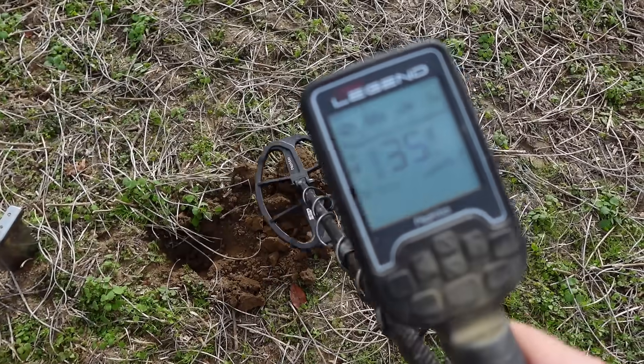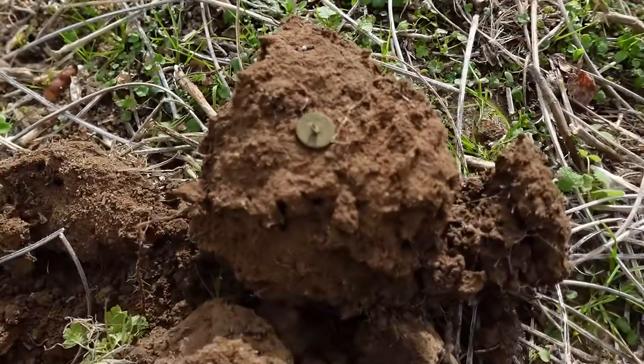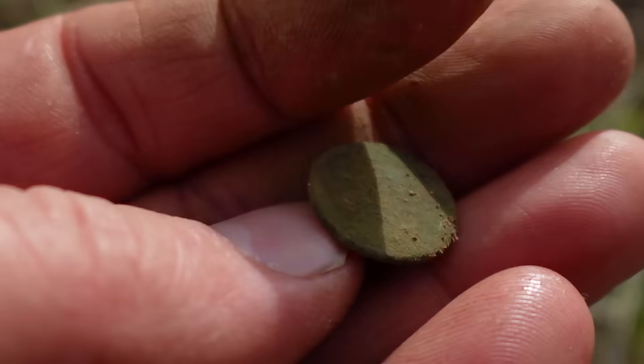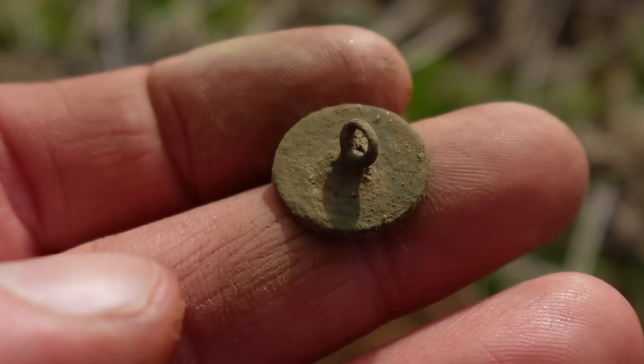My very first signal — a 35 — and I was not expecting to see a button. Very first signal, but hey, a flat button. Figures it's going to be canceled or something. Just like that, we're underway. Got something old.